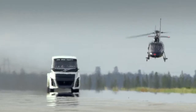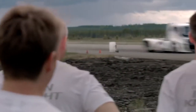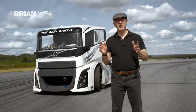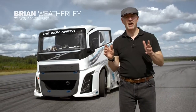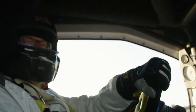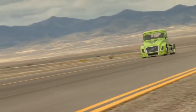Fantastic speed. We're chasing it in the chopper. We can't even catch up with it. The current FIA world land speed champion for a truck is Swedish truck racing legend, Boye Overbrink.